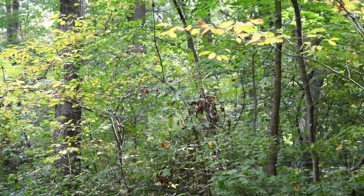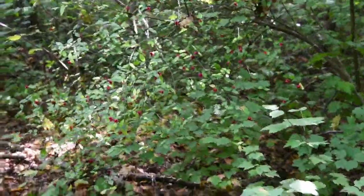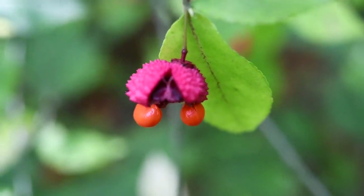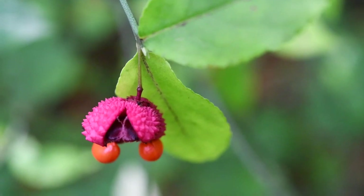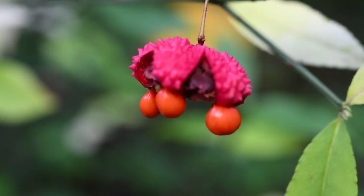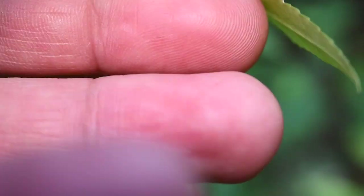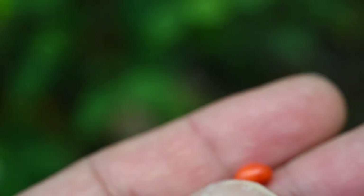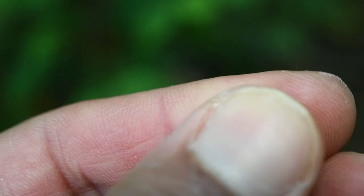Over here is another Euonymus, but this is a native Euonymus — there aren't too many of those. Look at it from a distance with those red fruit. You've got a purple-violet fruit capsule, and then just like the other one you have the arils. This is the American strawberry bush — it's got seeds surrounded by an aril, which is a growth that occurs around the seeds and attracts birds.